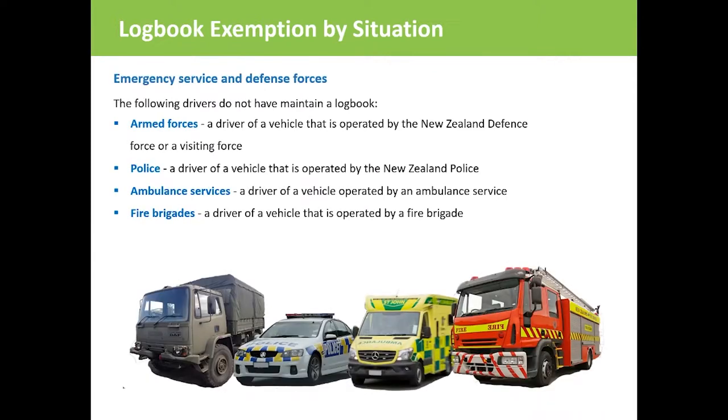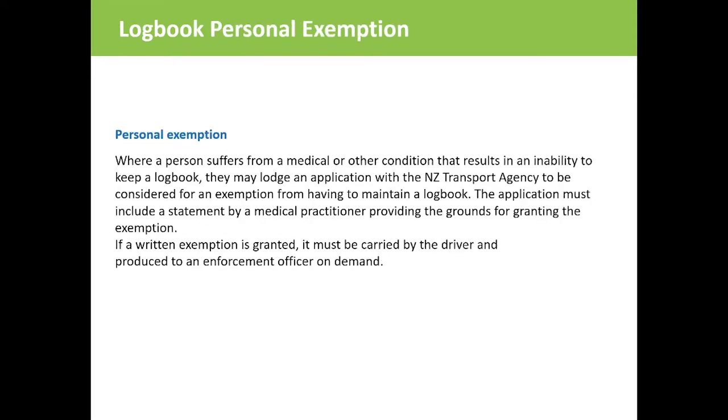Drivers of the New Zealand Armed Forces, police, ambulance services or fire brigade are exempt. If a driver has a medical condition that prevents them from filling in the logbook, they can apply for an exemption but need to provide a statement from a medical practitioner giving grounds for granting the exemption, with work time records to be kept in a different form.